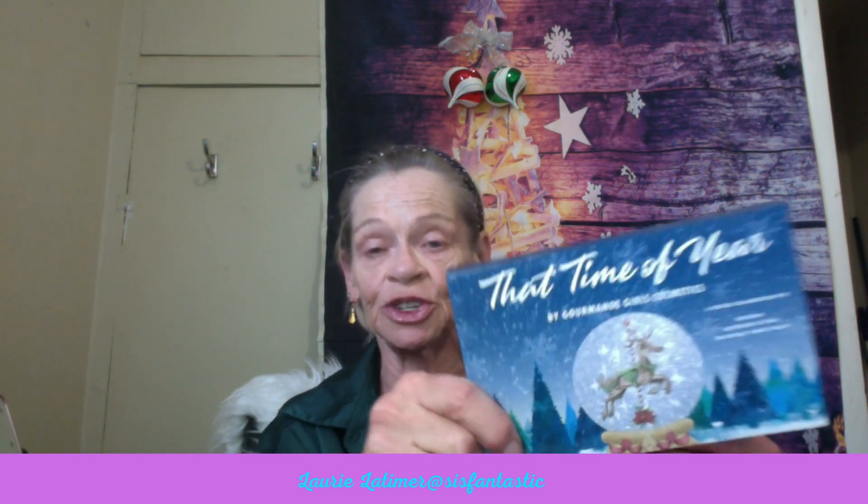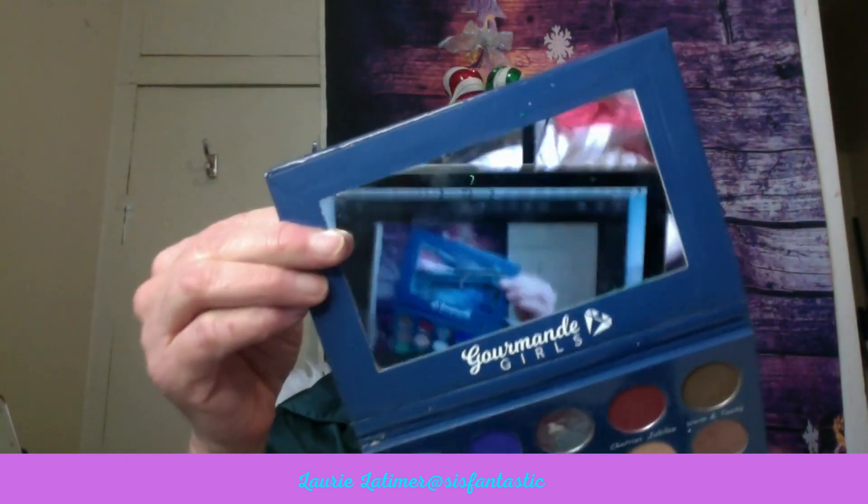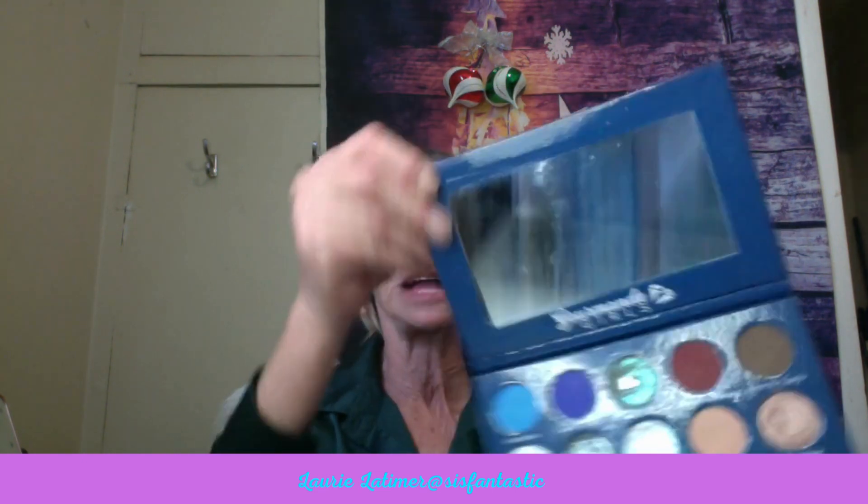She's fantastic, and I gave her two palettes to choose from. She chose That Time of Year, and it's a Christmas palette — but I use this quite a bit, and it's not just a Christmas palette. It's from Gourmand Girls, and the collaboration was with Deb from Debuton, Xenia from Beautiful Beauty That Crafts, and RiRi from The Brutally Honest Beauty. The only one I see around much anymore is RiRi.